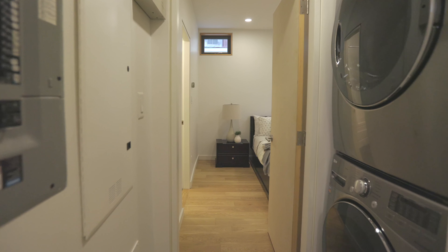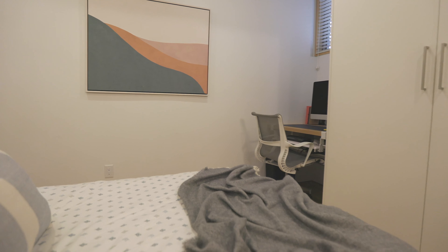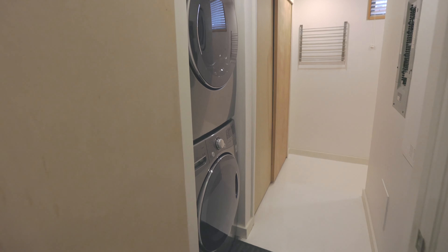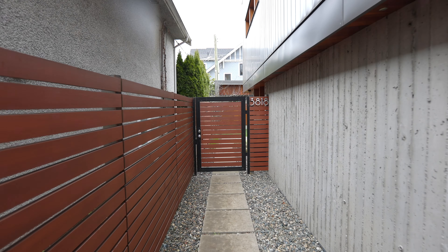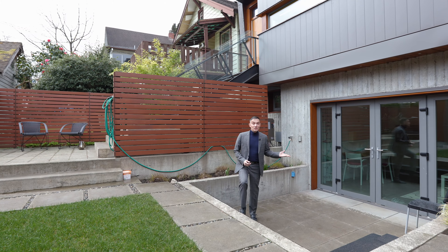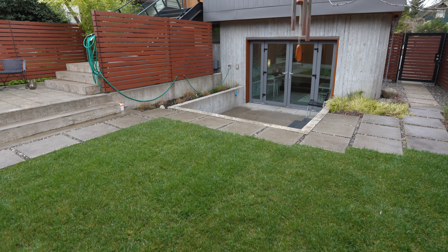The lower level is highlighted by another bedroom with its own en-suite and built-in home office and adjacent laundry area. A fully independent legal two-bedroom suite is perfect for in-laws or as a mortgage helper.